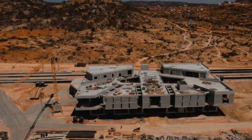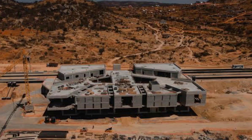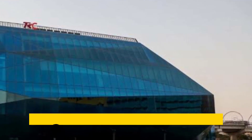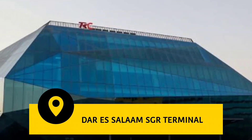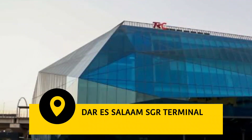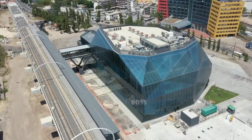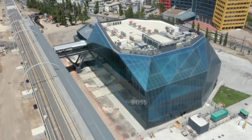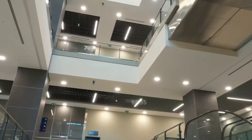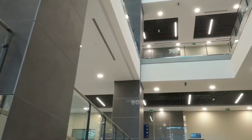The design of these stations has been inspired by the Tanzanian environment, culture, minerals, and natural resources found in the country. Starting with the Dar es Salaam station, which is the ground zero of this project — it is one of the best train stations in Tanzania and Africa in general. This station is built in the shape of tanzanite, a mineral found only in Tanzania, in the Arusha region.